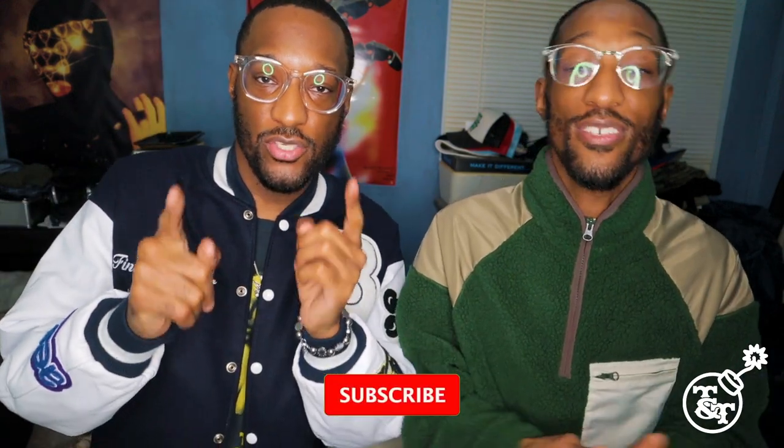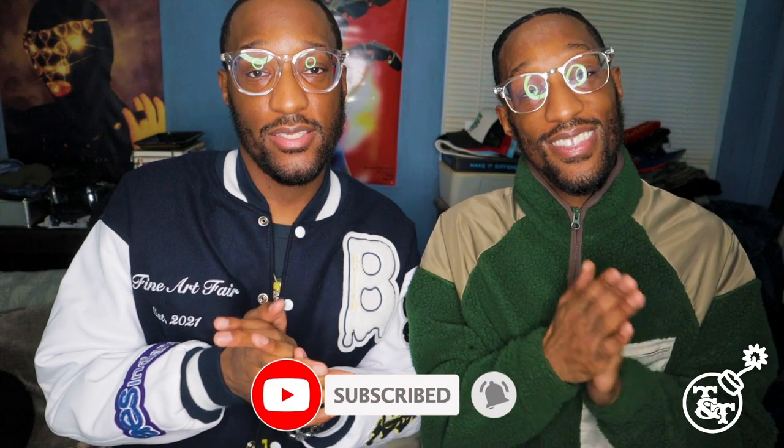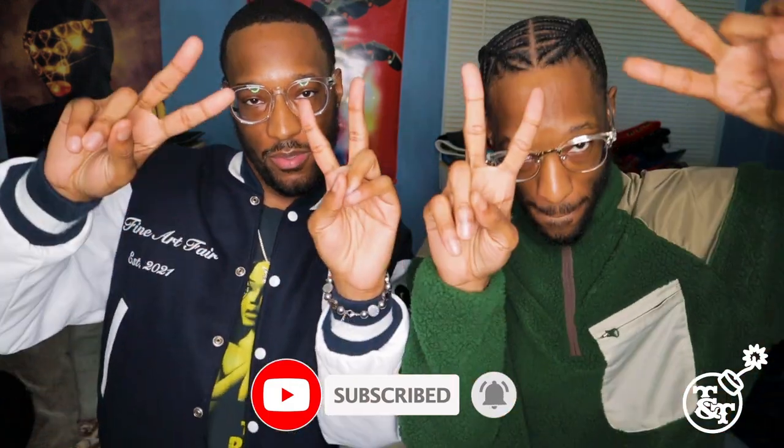So now that we showed you guys how to style the Human Made t-shirt, let us know what y'all think in the comments below, man. Make sure you like, comment, and subscribe to our YouTube. See y'all next time — TNT bombing out. Peace.